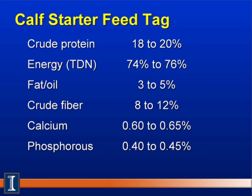A typical calf starter feed tag would list — all as fed, not dry matter — crude protein at 18% to 20%; energy, also known as TDN or metabolizable energy or net energy depending on your area, at 74% to 76% TDN; fat at 3% to 5%; and crude fiber at 8% to 12%. When crude fiber exceeds 15%, the feed becomes too bulky and high in fiber, reducing energy value. The 8% to 12% range allows for the extra fiber needed in a complete calf starter.